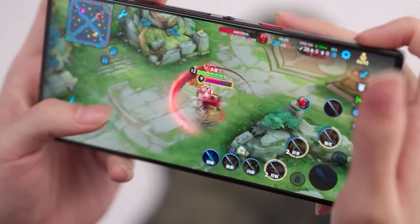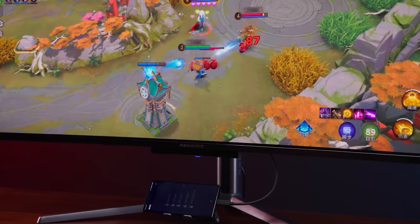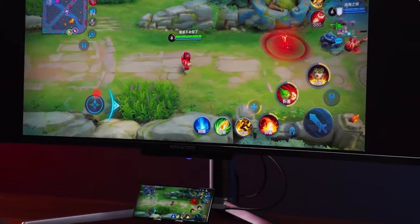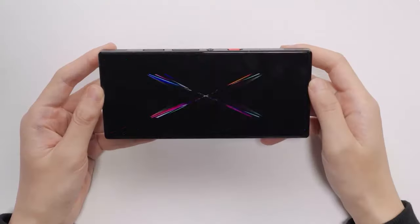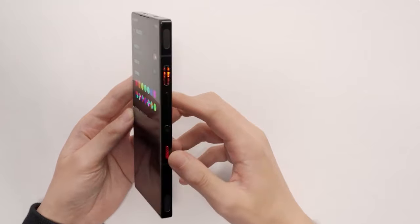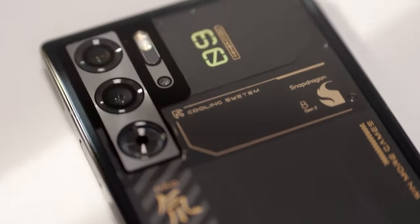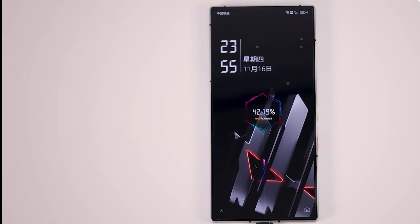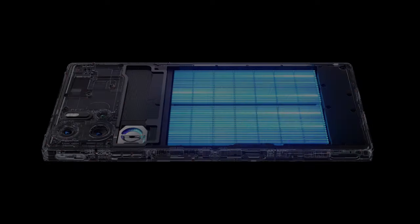For a full-screen experience, the phone uses under-display camera technology. To focus solely on performance, the processor has two extra chips. One creates pixels to hide the under-display camera, while the other, based on artificial intelligence and machine learning, aims to provide a better experience based on user habits. The screen offers a 2160 Hz PWM dimming value for eye health, with a touch sampling rate of 960 Hz. The 9 Pro model supports 80 Watt charging, while the 9 Pro Plus supports up to 165 Watt fast charging, allowing for a full charge in just 10 minutes.